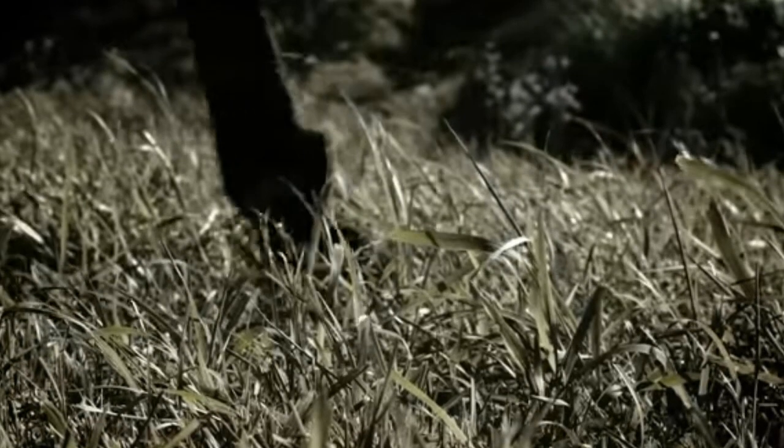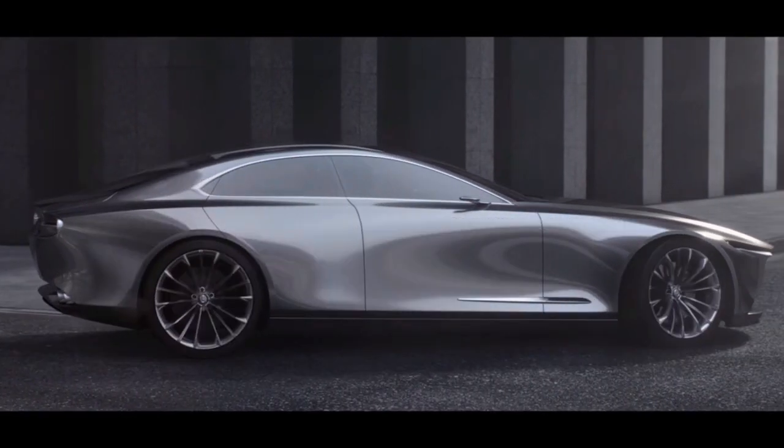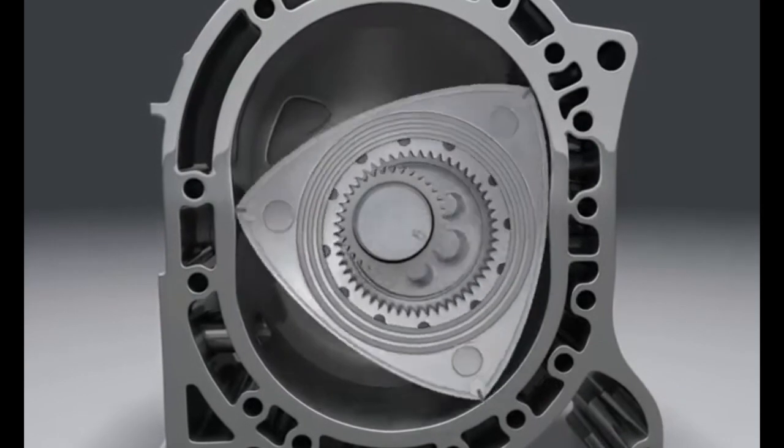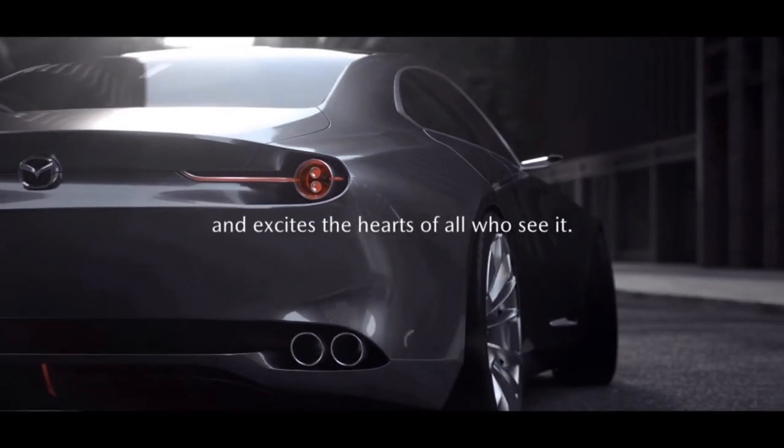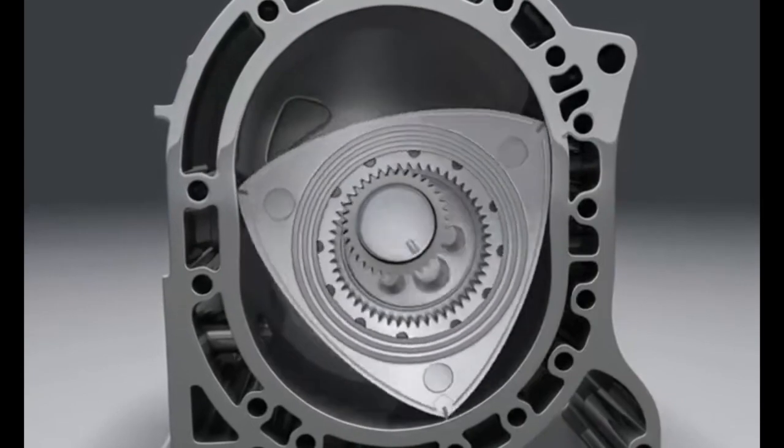It will most likely carry 'Jinba Ittai' — the oneness between horse and its rider — and Mazda's interpretation of pure joy driving. The greatest thing about the RX-9 is its rotary engine. Mazda acknowledges that 50 engineers have toiled eight years developing the new 16X rotor engine.